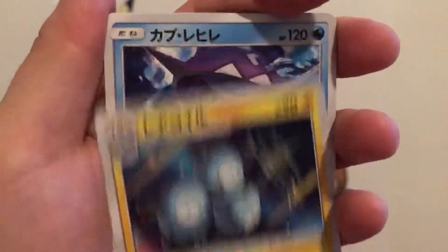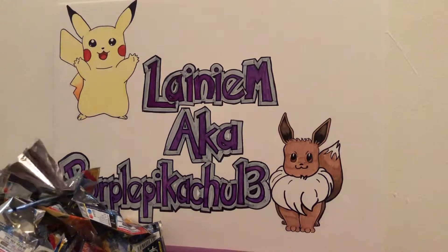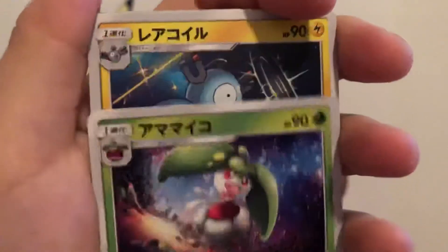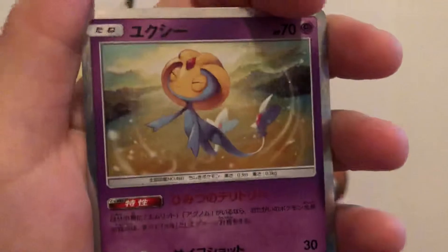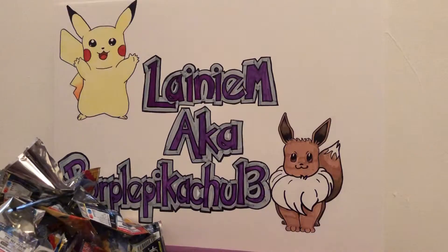Even the GX and the three legendary birds — Moltres, Articuno. It would be nice if I could get a Team Rocket card. There's supposedly a full art card with Jesse and James on it which I'm kind of hoping to get, because I've always thought Jesse and James were pretty funny. Every single card I've gotten has been the same so far — a little disappointed.